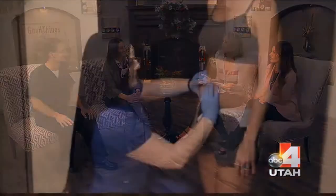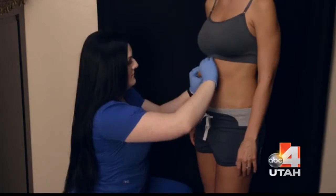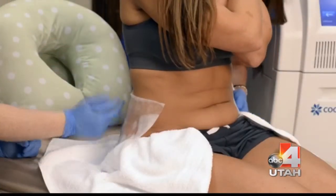How many treatments do you need before you see a difference? You should see results after your very first treatment. But some people, depending on the extent of the transformation they want, will sometimes go through two, maybe even a third session in that area. This is non-surgical, non-invasive — and it works. You're watching movies while you do this. It's very low-key, minimal effort at all.